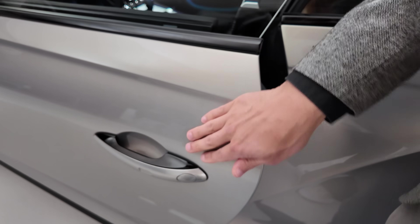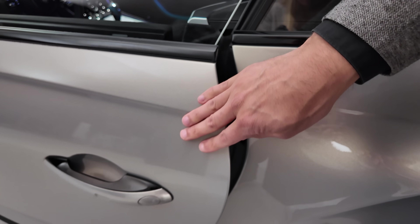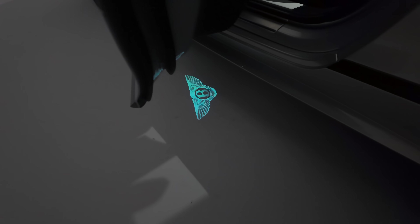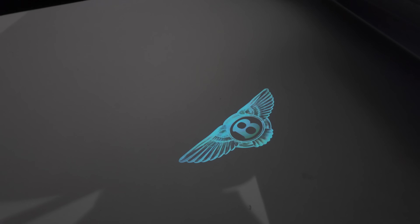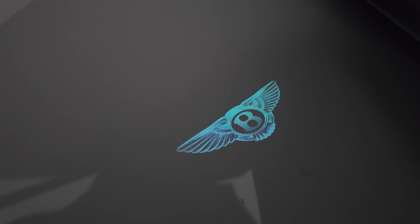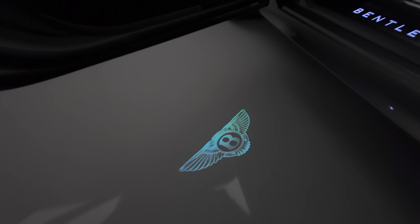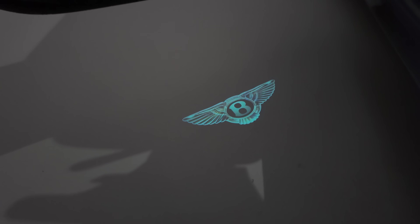I could slam it of course — that sounds good — but it's meant to be used with the soft close. There we go. And look at this puddle light: it's a three-dimensional animation in very high definition if you look closely. This is really new and a very special feature we haven't seen before in this kind of resolution.